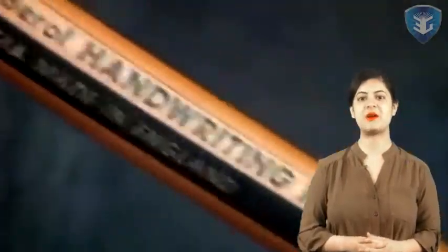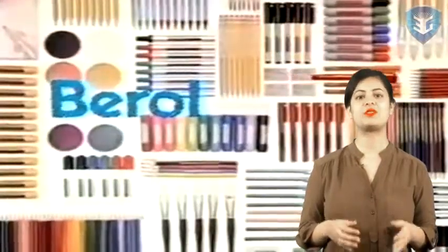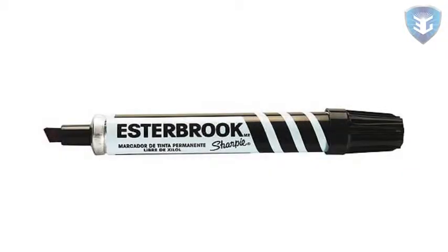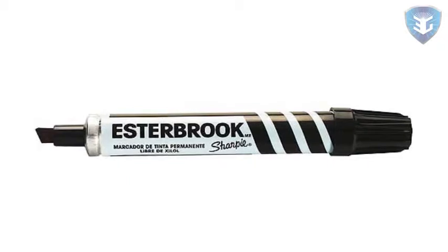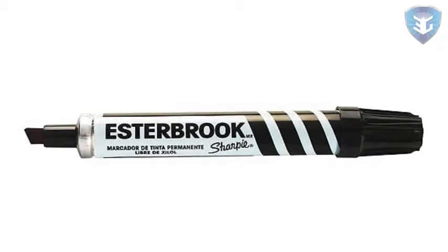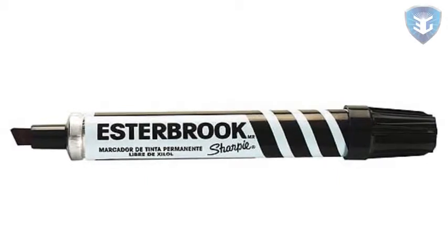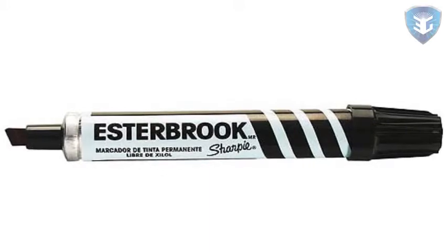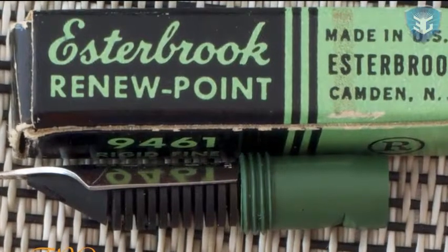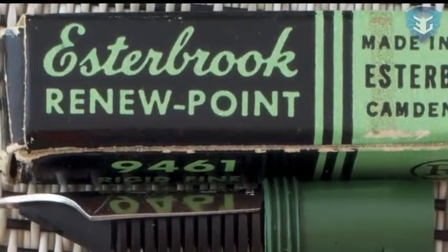He was a stationer by trade and had seen in Britain the move from cut-quill pens to the steel nibs with their consequent advantages. He was also a wise businessman with an eye for opportunity and saw that there was no steel nib manufacturer in the USA. He therefore recruited five craftsmen from the John Mitchell factory in Newhall Street, Birmingham and set up operations in the town of Camden, New Jersey, USA in 1947.